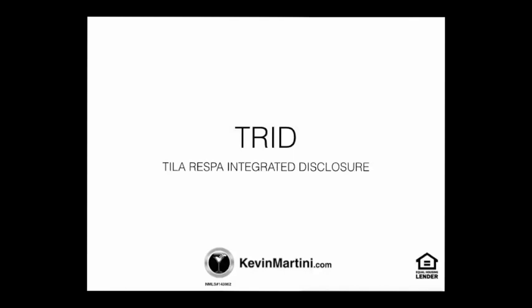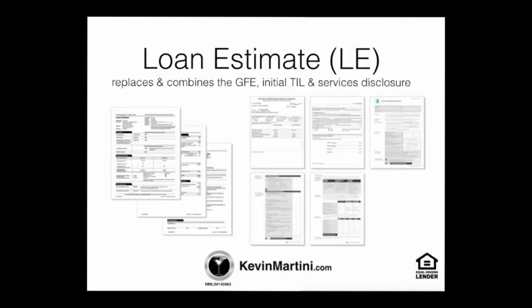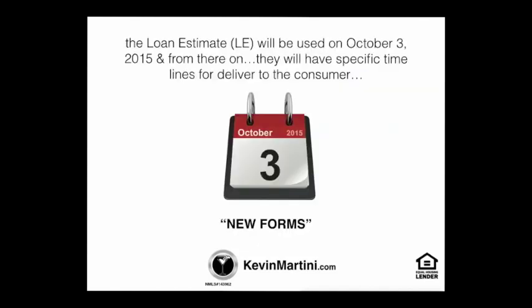TRID will replace a lot of the documents that you are used to seeing in a real estate transaction. For the purpose of this video, we're going to go over the loan estimate. The loan estimate replaces and combines the Good Faith Estimate, the Initial Truth in Lending, and the Services Disclosure. TRID goes into place October 3rd from there on.